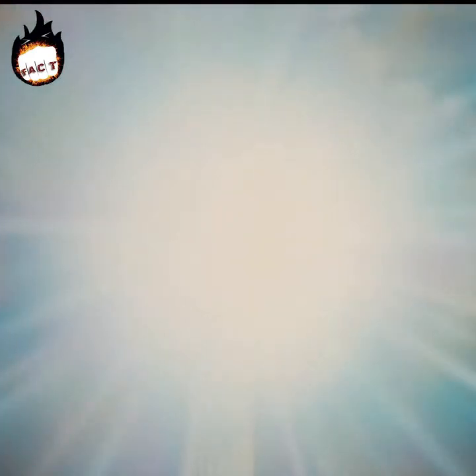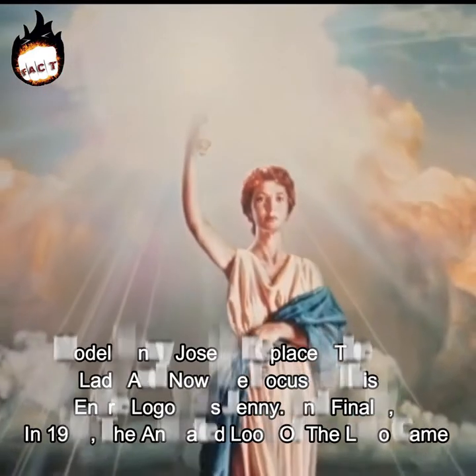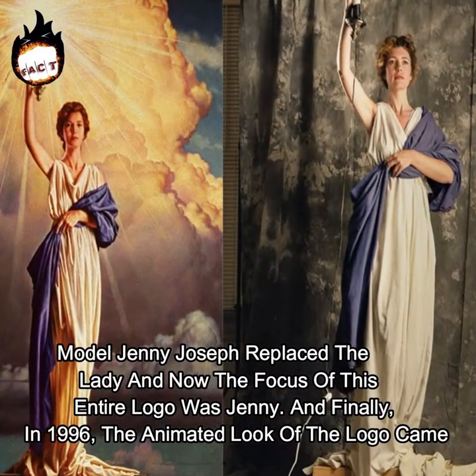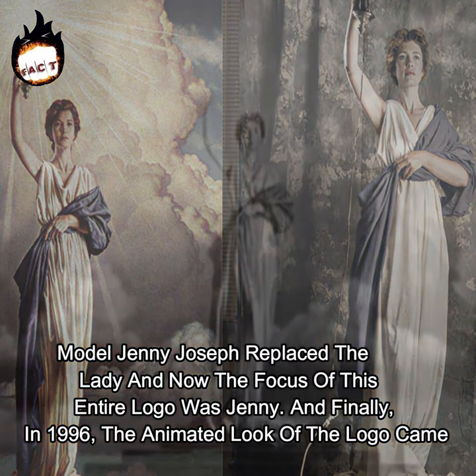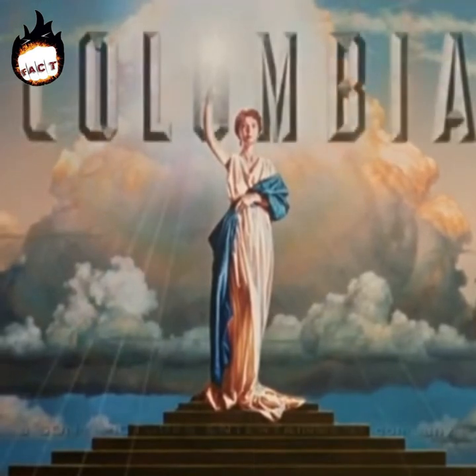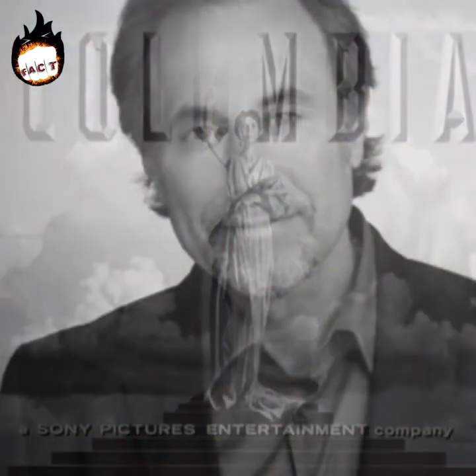But the classic look of the logo came in 1993 when it was bought by Sony, as the logo was then given a digital touch. Model Jenny Joseph replaced the lady, and the focus of the entire logo was now Jenny. Finally in 1996, the animated look of the logo came — the one you're seeing today — with which you can now listen to a tune. This tune was composed by Jonathan Elias.